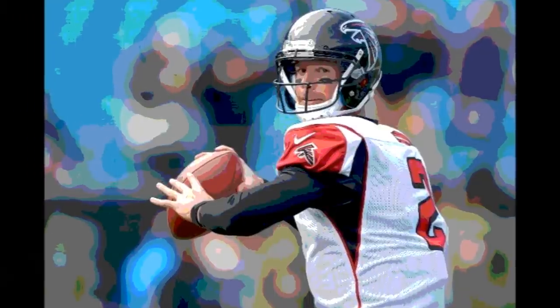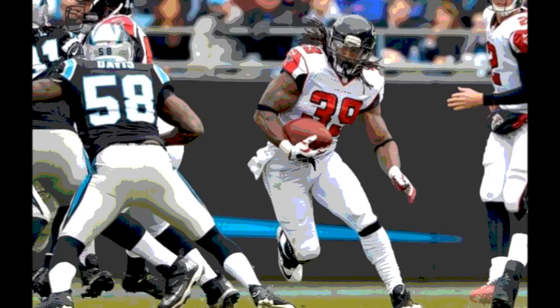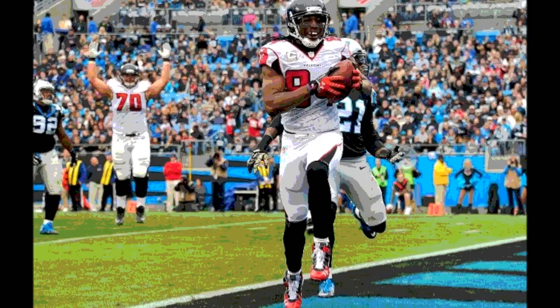November 16, 2014, from Bank of America Stadium in Charlotte, North Carolina. It was the Atlanta Falcons at the Carolina Panthers in this NFC South Division rivalry game. The Falcons won the toss and elected to receive, but they went three and out on their initial first drive. The Panthers would take over on their own 25.